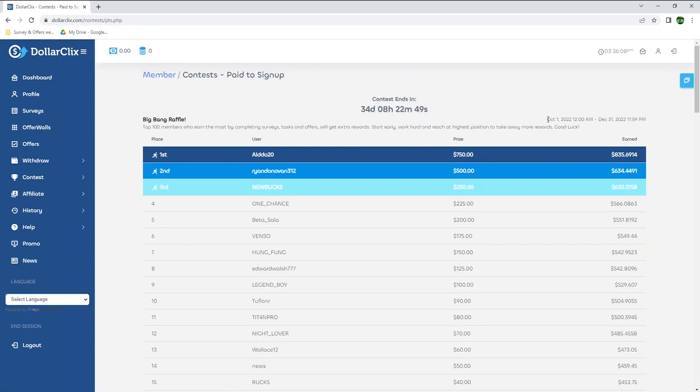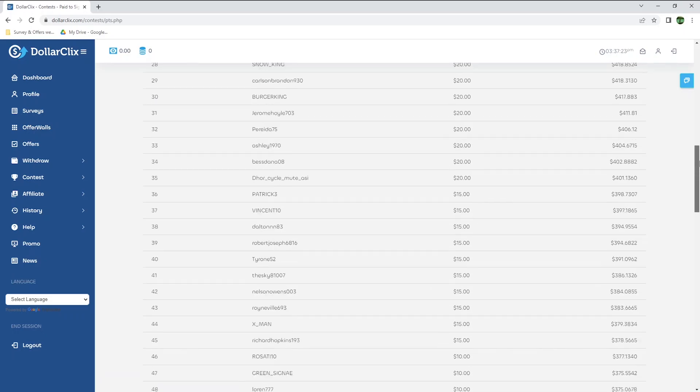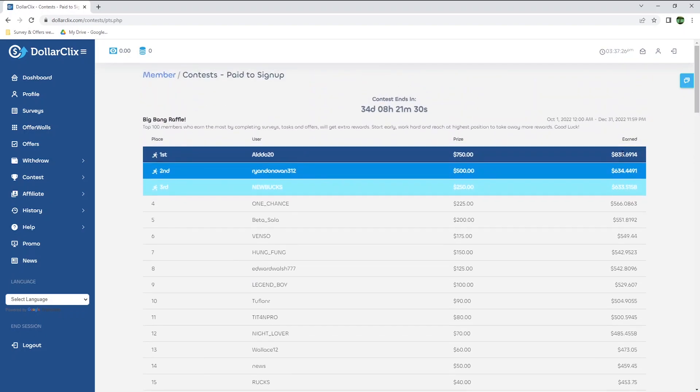Another way to earn is through contests. From October 1st to December 31st 2022, the top 100 members who earn the most by completing surveys, tasks, and offers will get extra rewards. The first place will earn $750, the second place $500, and the third $250. I'm not even in the top 100, as I've completed one offer and earned $1.18, whereas the last member from the top 100 earned $308. This shows that the earnings can be quite interesting if you put a bit of work into it and live in a country with high-paid offers and surveys.